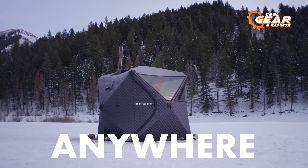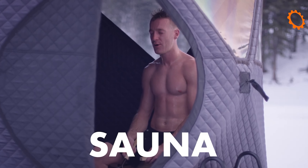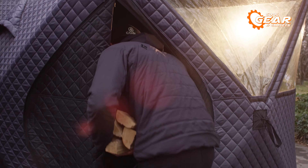The Sweat Tent can be used for a variety of purposes, including relaxation, detoxification, and even as a way to warm up after a cold day of camping.